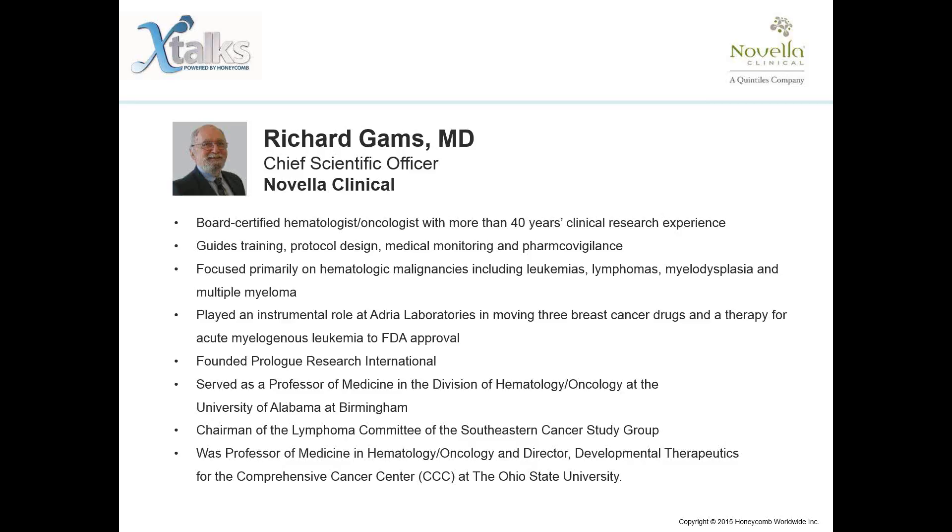He later founded Prolog Research International, a contract research organization. Dr. Gams served as a professor of medicine in the division of hematology oncology at the University of Alabama at Birmingham, chairman of the lymphoma committee of the Southeastern Cancer Study Group, and professor of medicine and director of developmental therapeutics for the Comprehensive Cancer Center at the Ohio State University. Without further ado, I would like to hand over the presentation to both Ray and Dr. Gams.